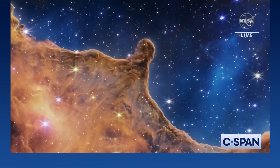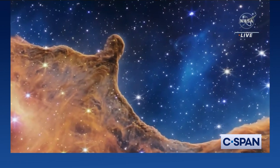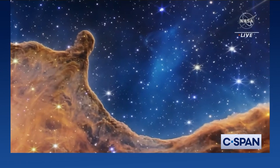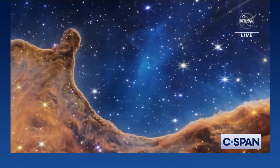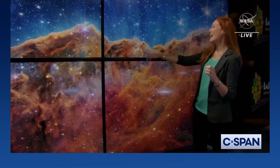To call out a few specifics: the Carina Nebula is a nearby star-forming region within our own Milky Way galaxy, about 7,600 light-years away. In this view, we see some great examples — first of all, hundreds of new stars that we've never seen before. We see examples of bubbles and cavities and jets that are being blown out by these newborn stars.